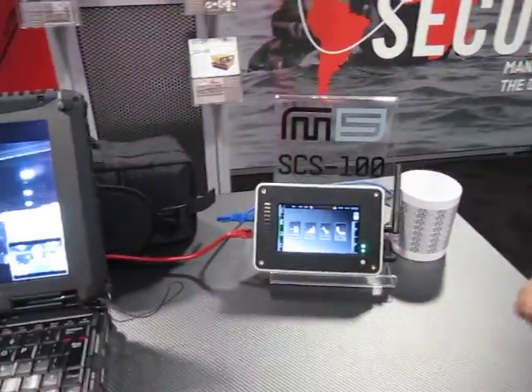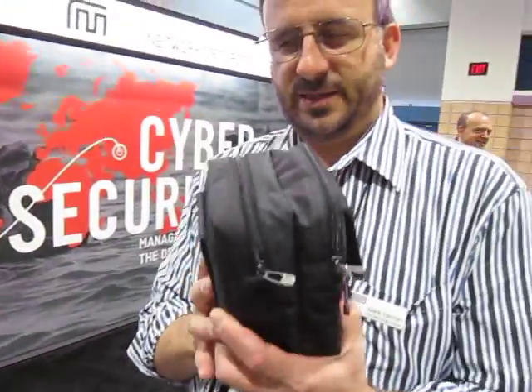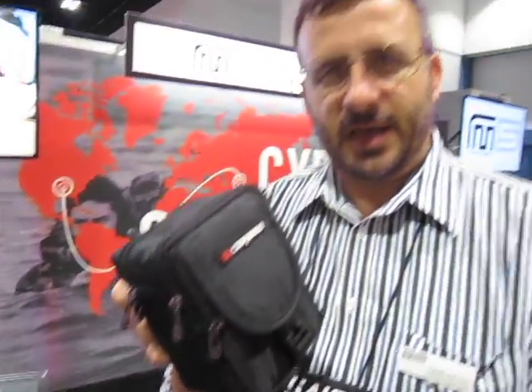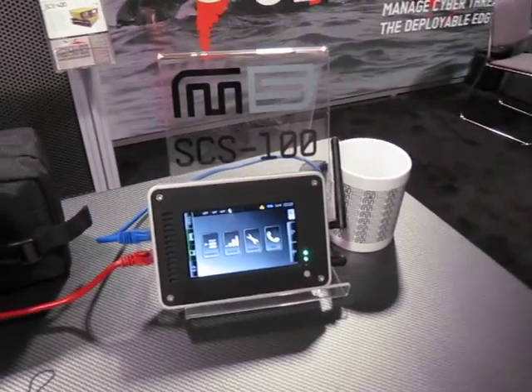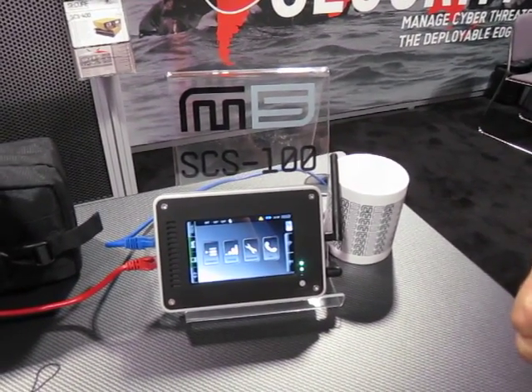The SCS100 here is essentially a fly-away kit or a solo STLite. This device here is everything you need to affect secure communications other than the laptop that you're going to use. Basically in that case is your high-grade crypto as well as this device here. We try and make this as easy to use as possible, allowing the person that's traveling to not require communication support.